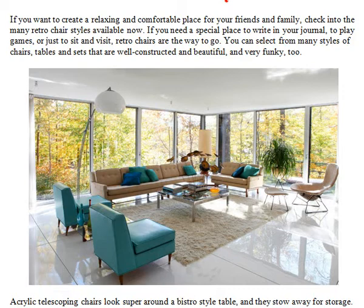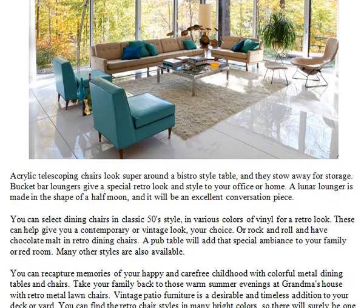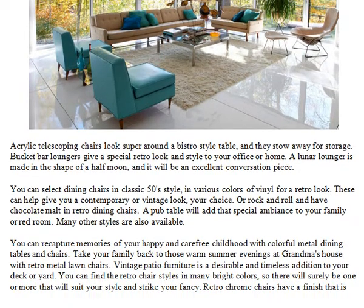You can select from many styles of chairs, tables and sets that are well constructed, beautiful, and very funky, too. Acrylic telescoping chairs look super around a Bistro-style table, and they stow away for storage. Bucket bar loungers give a special retro look and style to your office or home.